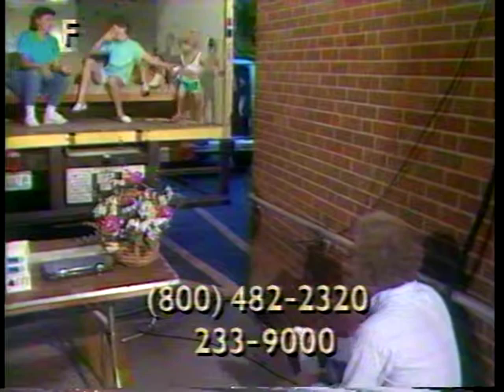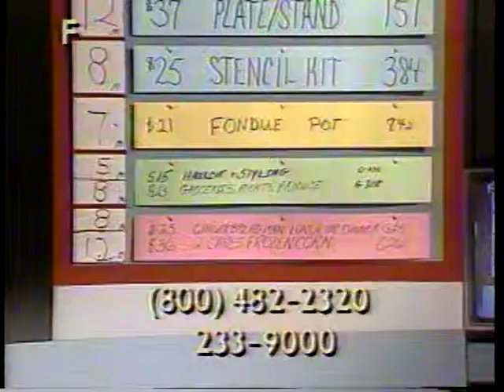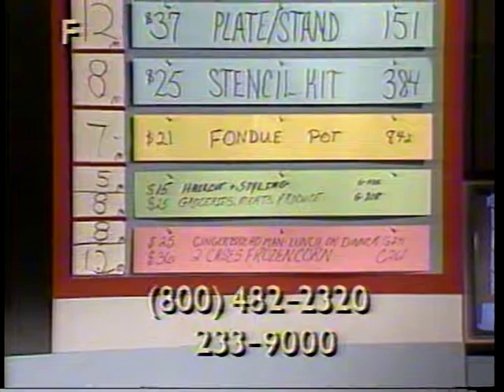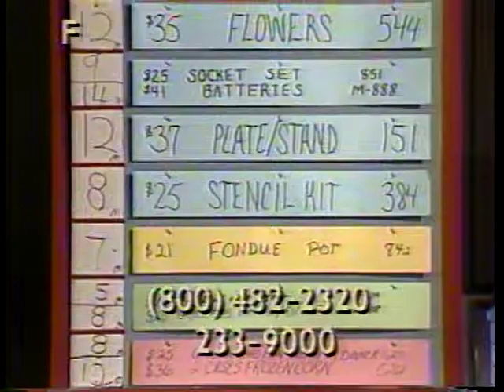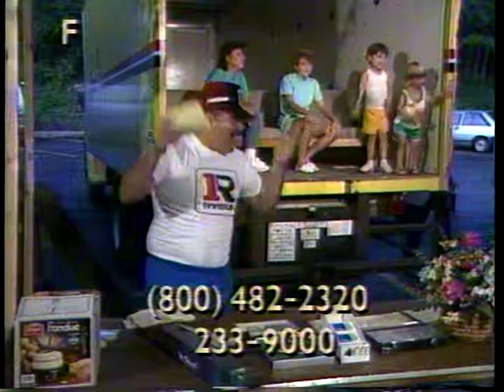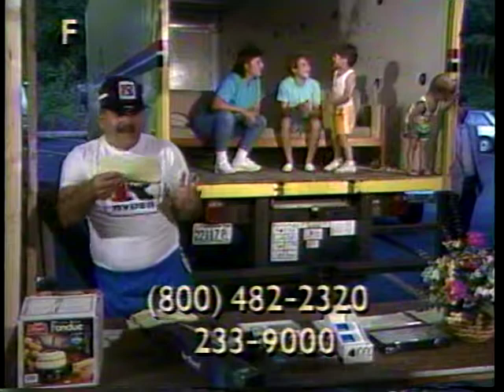Item G241: lunch or dinner, $25 value at five area locations — McKenningsburg, Carlisle, Hershey, Harrisburg, and Gettysburg. Gift certificate for lunch or dinner at $25, includes meals and beverages. Item G241, $25 value. And we have two cases of corn, item G261 — one case frozen corn on the cob, the other case York County frozen corn. That's a $36 value, item G261.